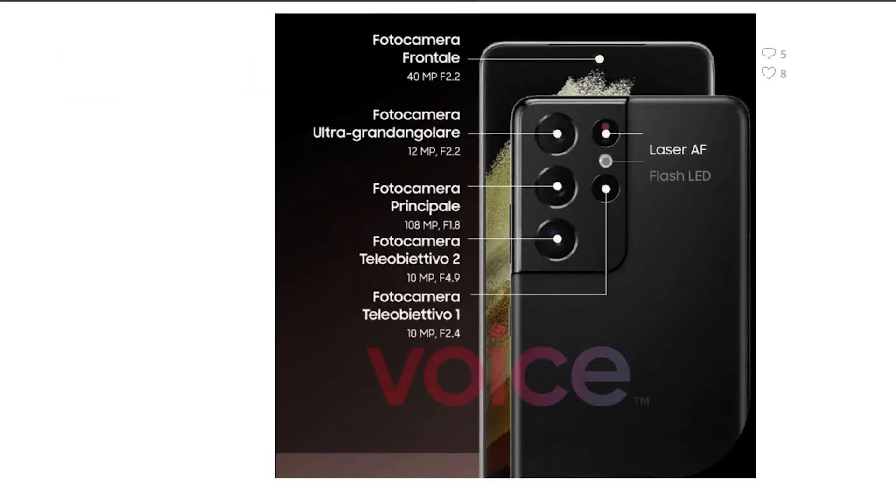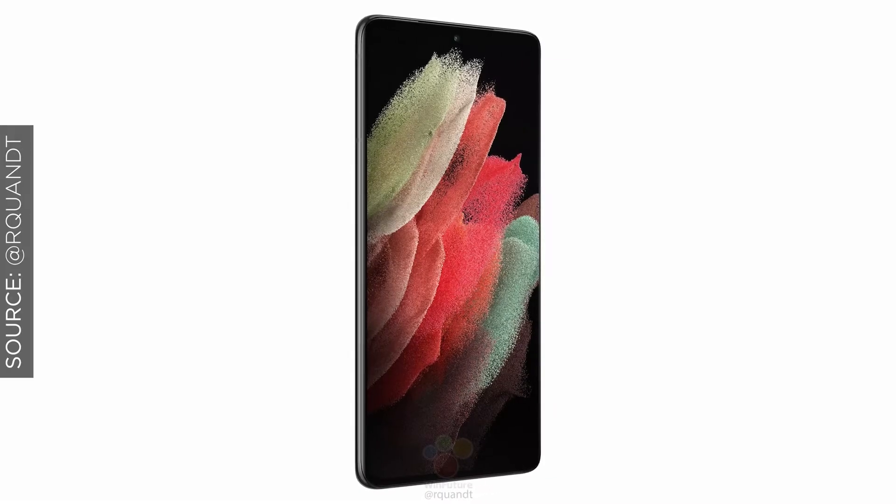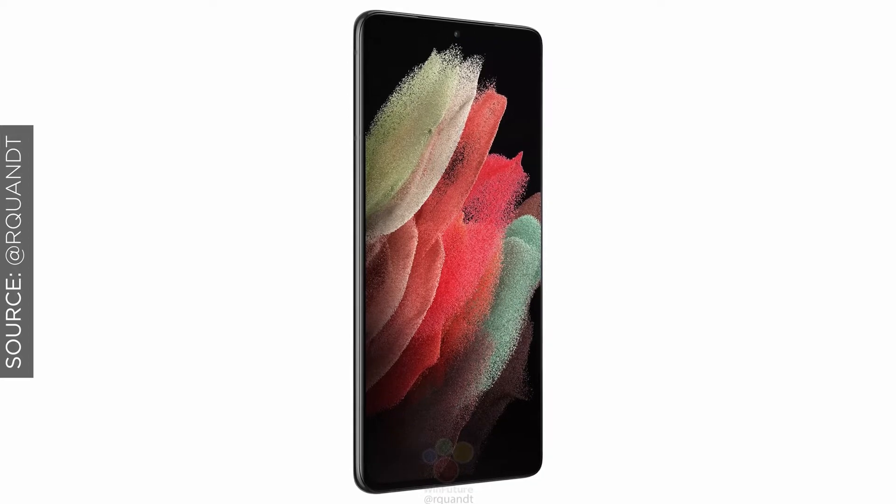On the big Ultra model, we are going to see a camera module with a primary camera of 108 megapixels, a 12-megapixel ultra-wide, and a 10-megapixel telephoto camera alongside a 10-megapixel periscope camera with 10x optical zoom. This is packaged alongside a 40-megapixel selfie camera — a huge shout-out to vloggers. These are all big numbers and I'm interested in seeing what the image processing is going to be like.